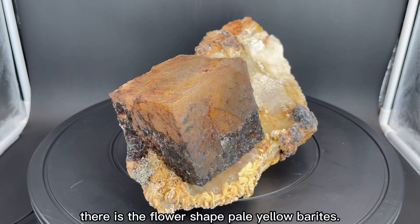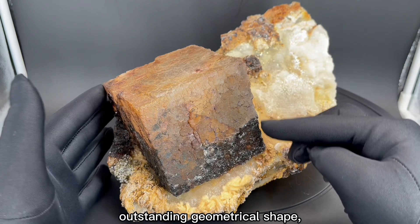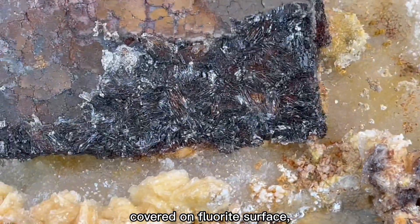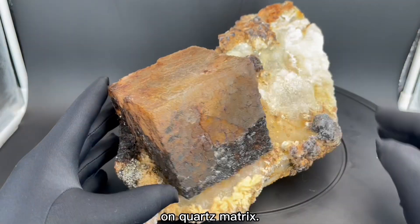Under the fluorite, there is a flower-shaped pale yellow barite, outstanding geometrical shape, sharp edges. And there are a few transparent gypsum crystals covered on the fluorite surface — a special big single fluorite on a coarse matrix.